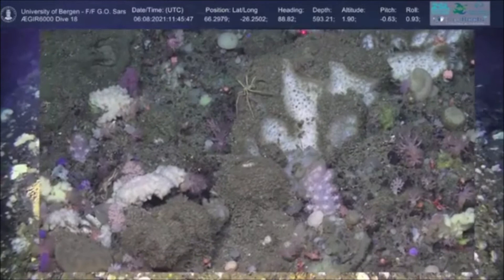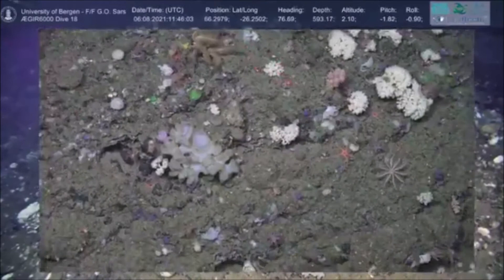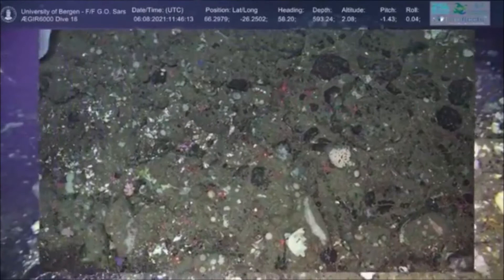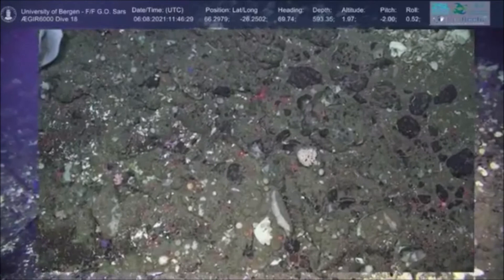Right in the middle of the screen we've got a pycnogonid, or sea spider. Even though there are no commercial fisheries here, we are fairly close to one of the heaviest fishing areas in Iceland — just a few kilometers away in shallower waters. This highlights the necessity of protecting habitats like this, because today there is no fishing, but that doesn't mean it couldn't happen in the near future.